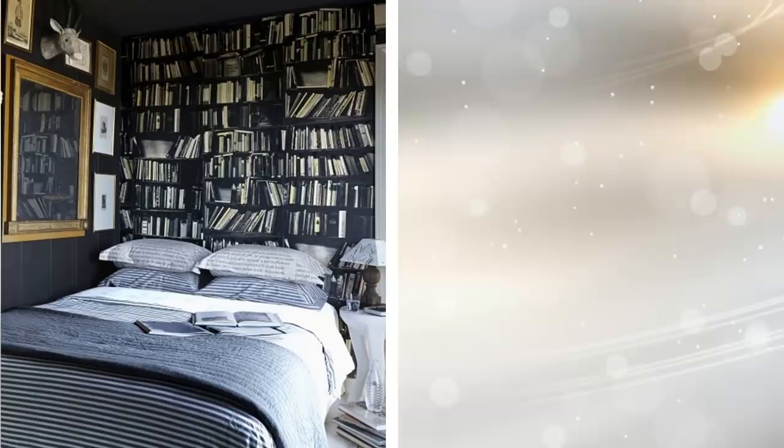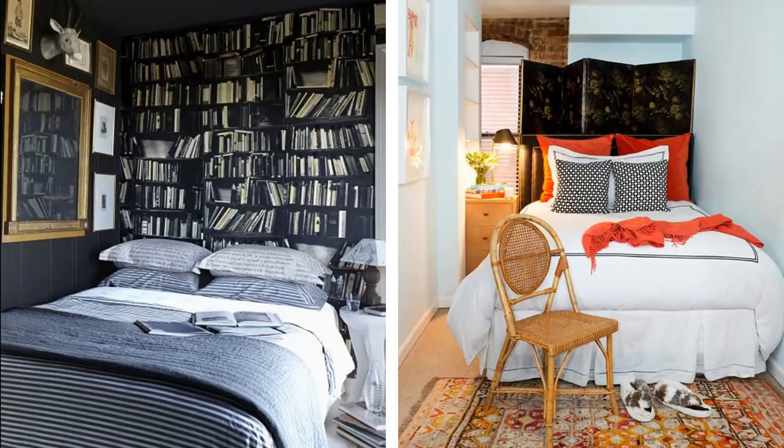11. If you do not have a lot of space, try making it feel like you do. Fake books wallpaper is one example that will help create the illusion of more space. No need to have an actual bookcase when you have this.